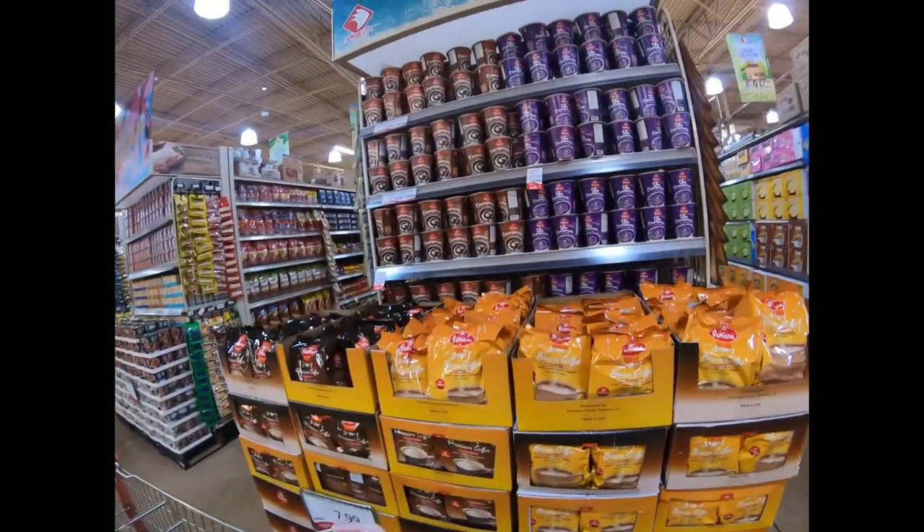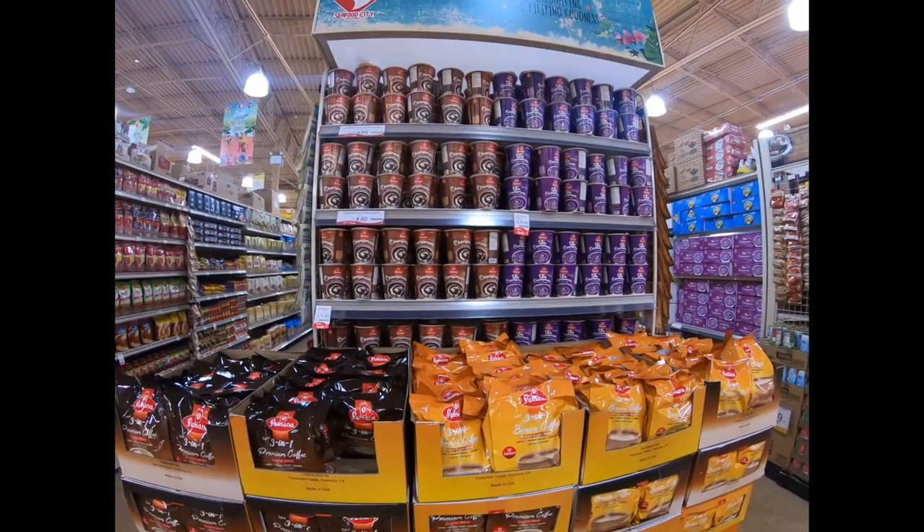They have different kinds of coffee here — ube, champurado.